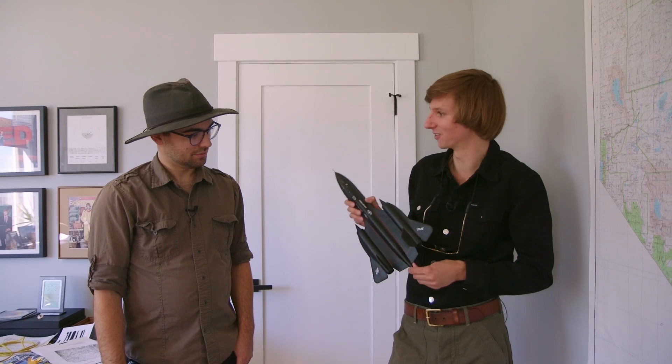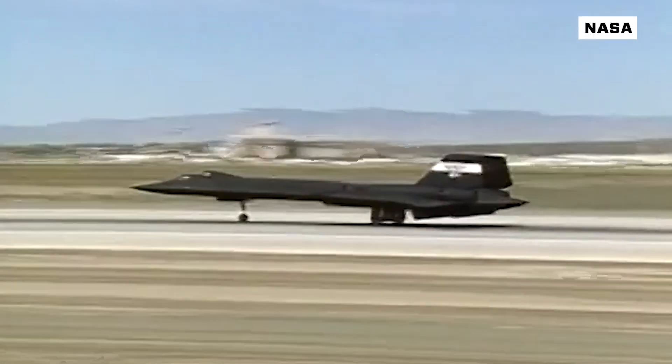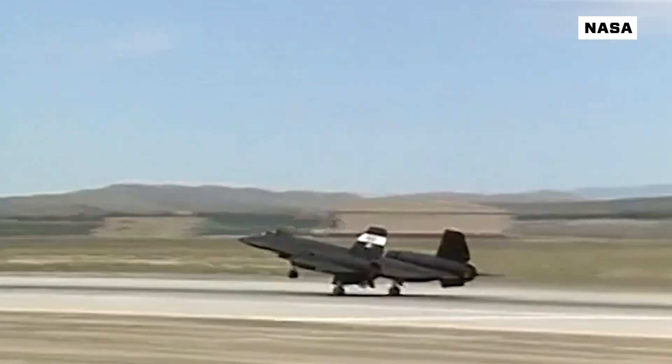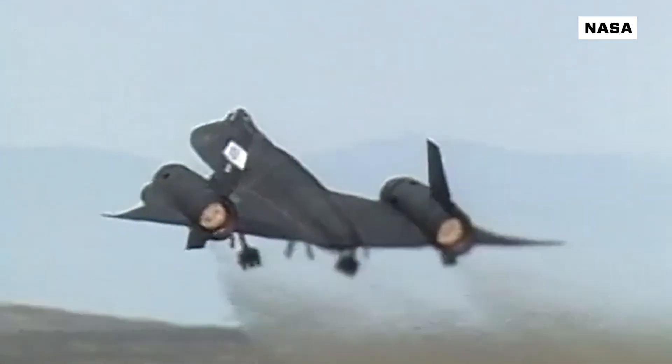This, to me, is one of the most interesting facets in the history of science and technology, and this is an SR-71 Blackbird. One of the reasons Taylor is so fascinated with the Blackbird is because 60 years after it started flying, it still maintains the record for the fastest manned jet aircraft ever built.